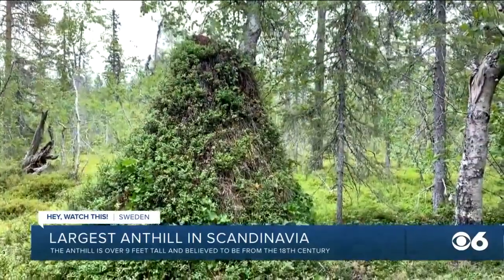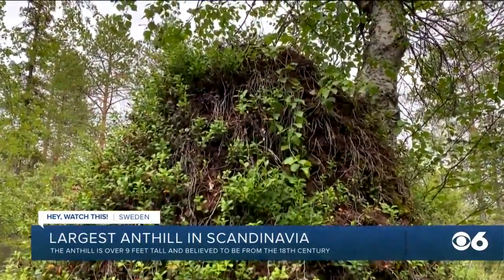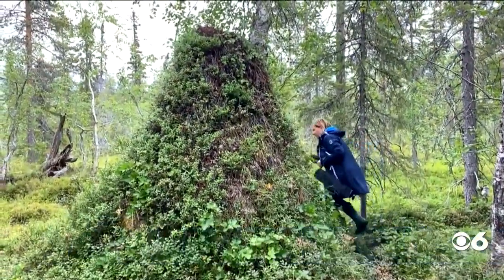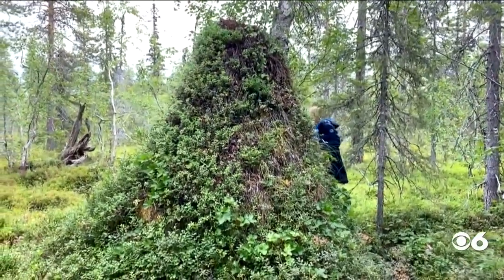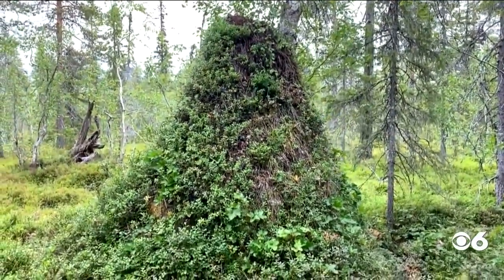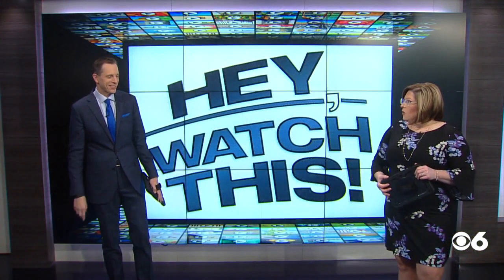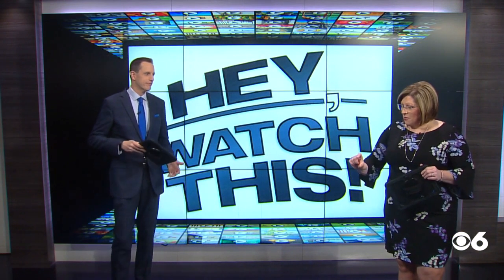The higher the ants build, the more the hive will catch, and the warmer and more comfortable the ants will be inside the hive. So there's a few hundred thousand inside there — so let's just poke our fingers into it. There's nothing animals like more than having their domicile poked at by humans. That's wild looking. I've never seen anything like that.